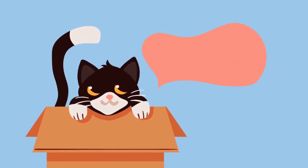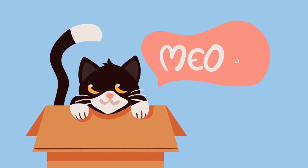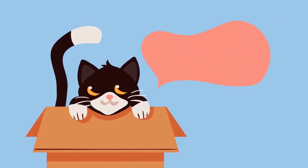Ever wondered what your cat is trying to tell you with their various meows? Let's listen to these six different meows and unravel their hidden meanings.